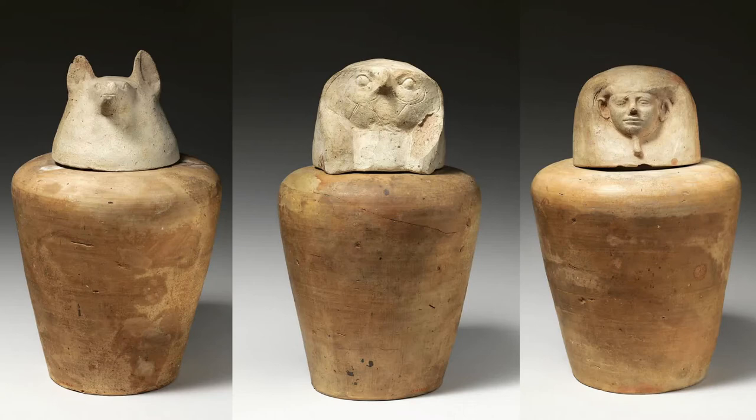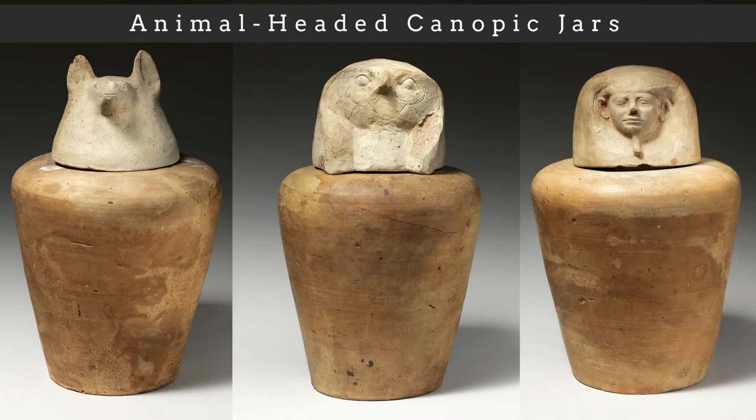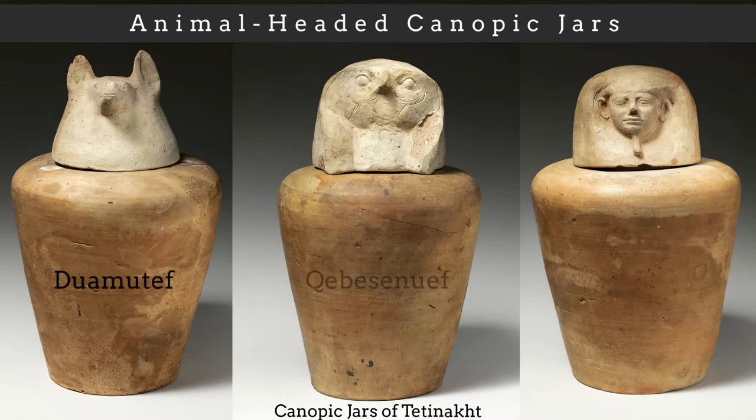Starting in the 18th dynasty, canopic jars began to have animal-headed lids, which represent the four sons of Horus. The Metropolitan Museum states that the canopic jars of Djehutynakht represent the earliest dateable examples of animal-headed lids on canopic jars. Three of these canopic jars were found, including the jars depicting Duamutef, Kebehsenuef, and Imseti. The jar with the baboon-headed Hapi was missing from the set.